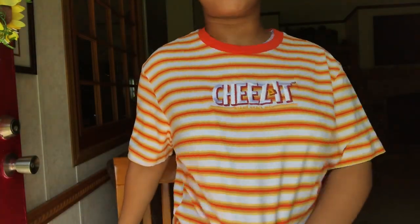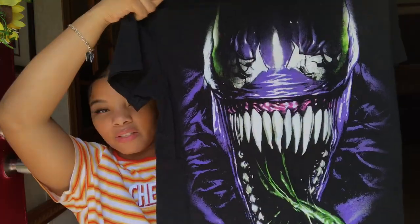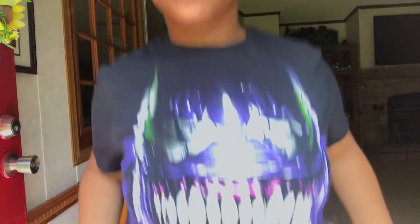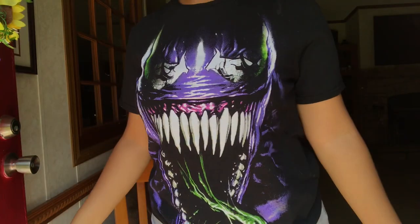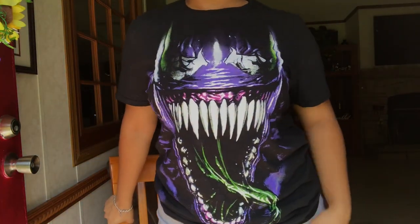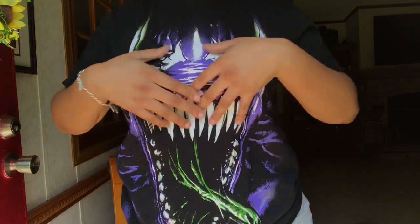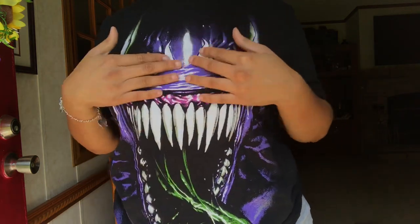My next graphic tee is also from Walmart — $7.88, size medium. It just has Venom on it. I love the colors: the purple, green, and white. Super cute, plain black in the back. It's a bit tighter than the rest of my mediums from Walmart but I still like the way it fits. I like how his whole face covers the shirt instead of just a tiny picture in the middle.